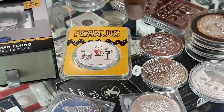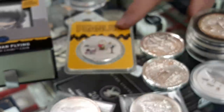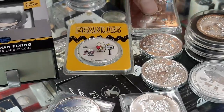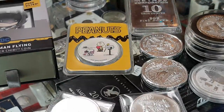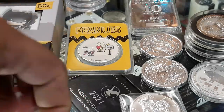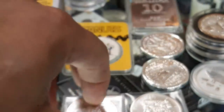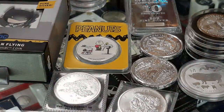If they only make so many of a certain item — say they cut it off at 5,000 or 10,000 pieces — chances are there's always going to be that many customers who want it, so it's going to keep the price up. When you go to resell it, you just have to find somebody that likes it as much as you did when you originally bought it. If they buy it from you at a premium, they expect to get a premium back when they go to sell it.